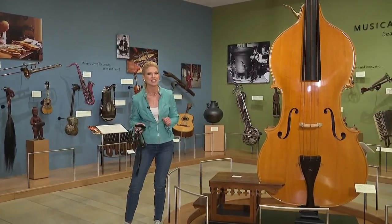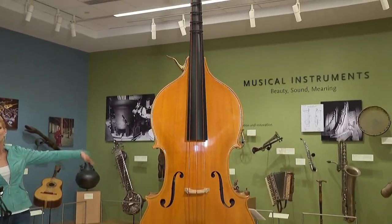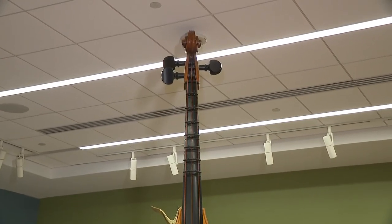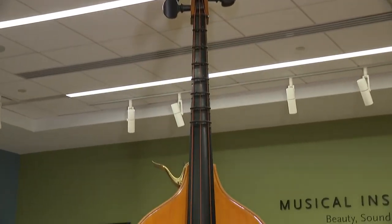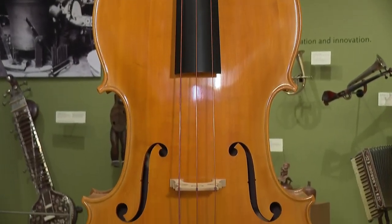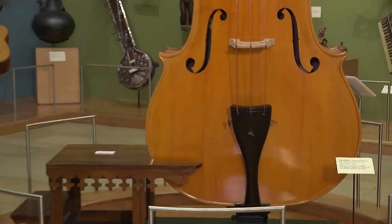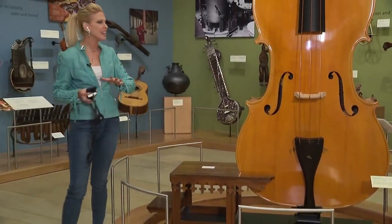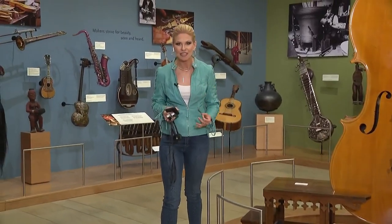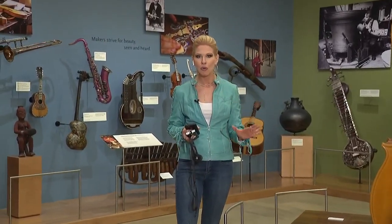That is saying something, but I think you can see why. This towering octobase next to me here stretches up all the way to the ceiling — 11 and a half feet tall. It's one of only a few of these big guys in the Western Hemisphere, and this is the tallest string instrument here in the museum, but not the largest instrument here. There is also an organ.